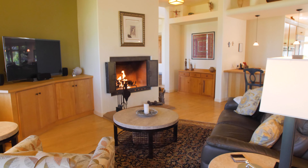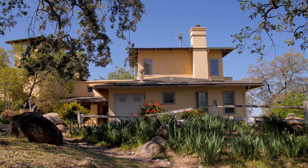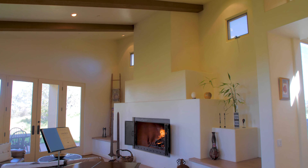Surrounded by nature, this home boasts 3 bedrooms with 2 optional rooms, 4 baths, and 4,560 square feet of well-designed living spaces, perfect for both casual relaxed living and entertaining.